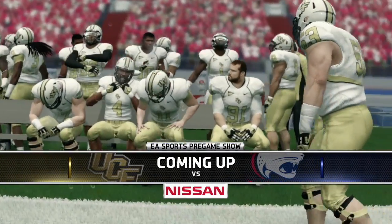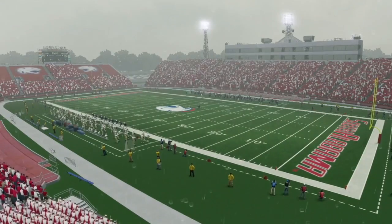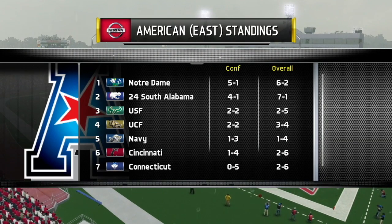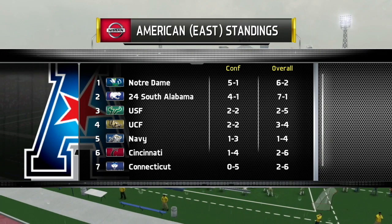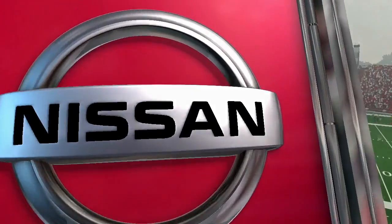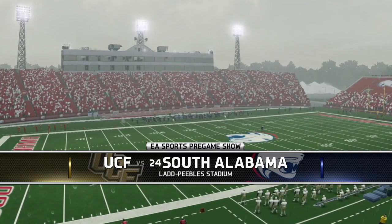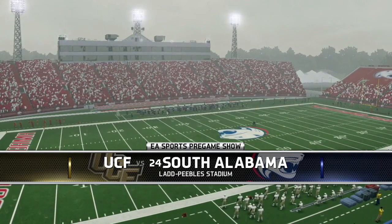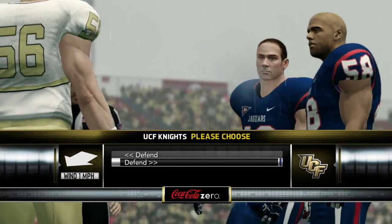Welcome to episode number 25 of the South Alabama Jaguars online dynasty right here on NCAA 14. Today we've got week 10 of season 2 between the UCF Knights, who are fresh off an upset win against Notre Dame. Looking at the American East standings, we will play Notre Dame in two weeks, and that will shape up to be the deciding game for the division. Welcome to Ladd Peebles Stadium in Mobile, Alabama — week 10 football between the number 24 South Alabama Jaguars and the UCF Knights.